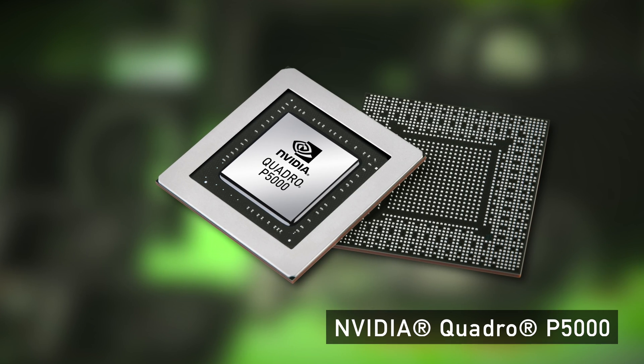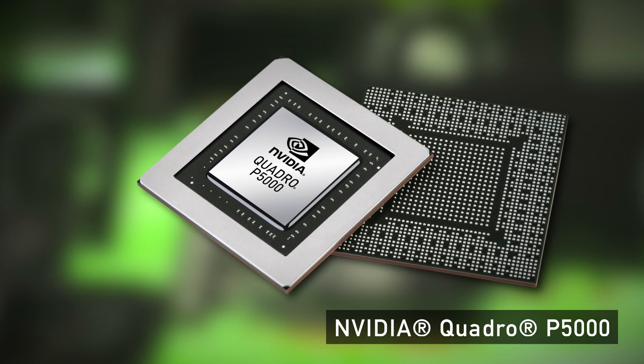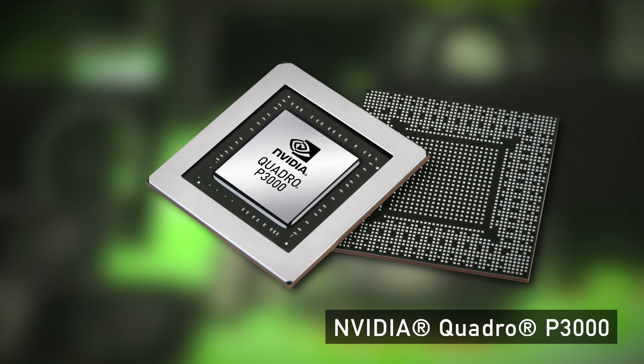Our new lineup has the P5000 on our WT73 model, which is perfectly capable of running any VR content creation, 3D modeling — you name it. Our WS series has the lower trim, so the WS63 will have the P3000.